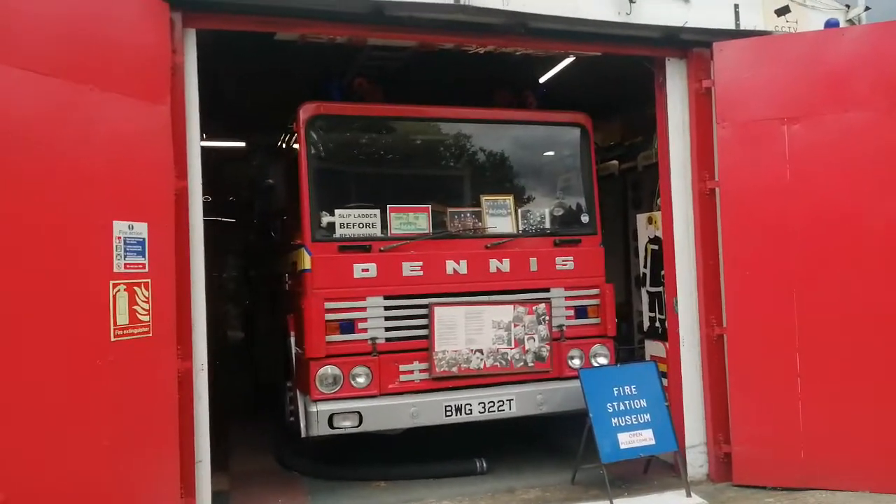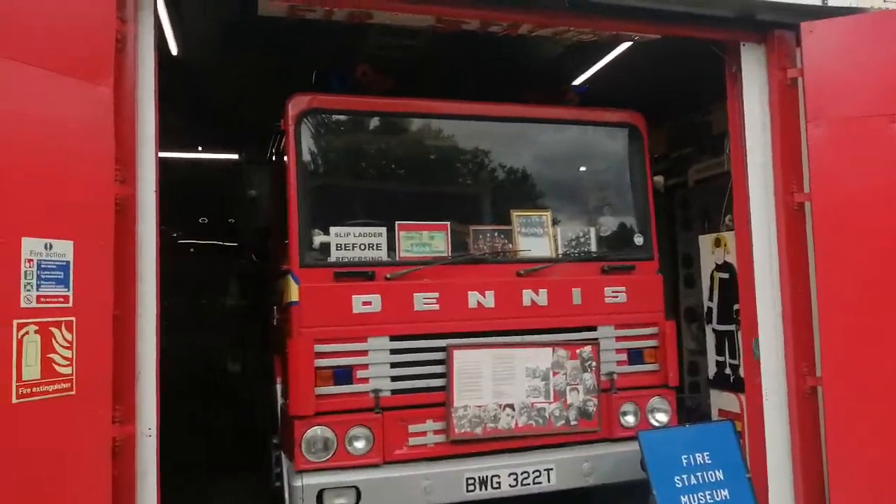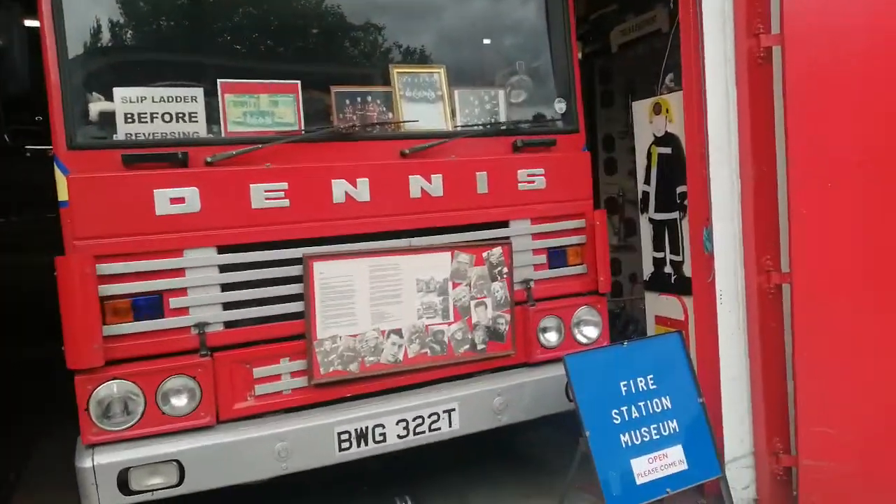This fire engine has been in EastEnders, Holby City, Casualty, The Bill, and it's a fire engine from London's Burning past.